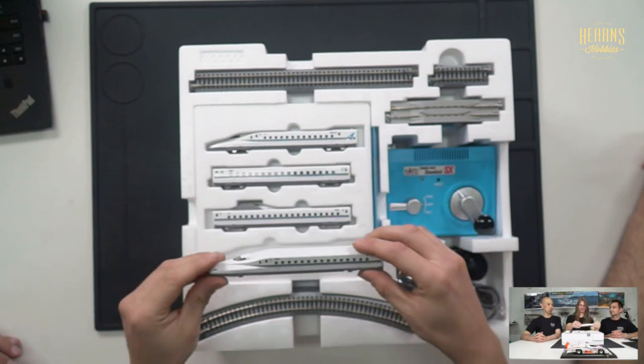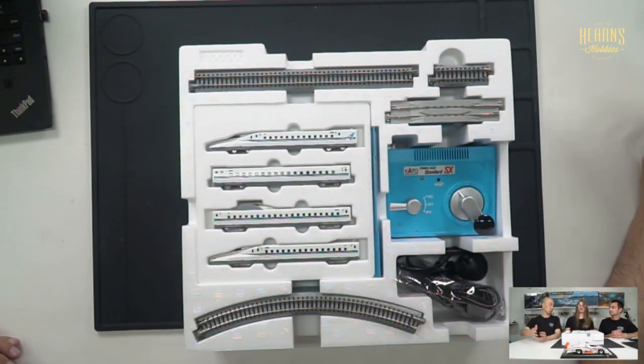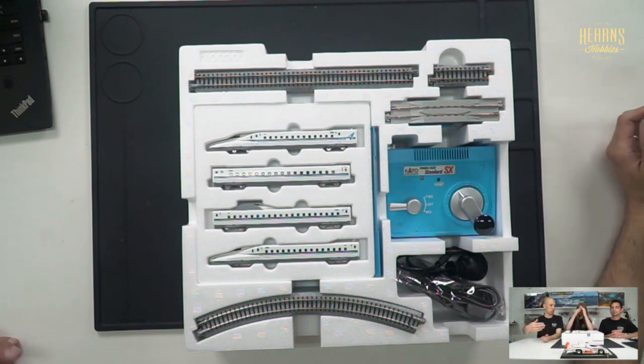This particular train is the Nozomi. Nozomi is the fastest line — whenever you travel you've got choices: there might be three different trains you can choose. This is the express, then you've got the limited express which is a little bit slower, and then you've got the stopping-stations type. So this is really the fastest of the fast.